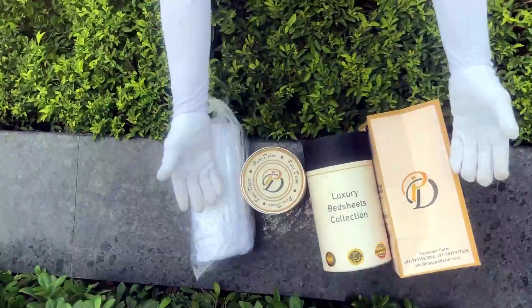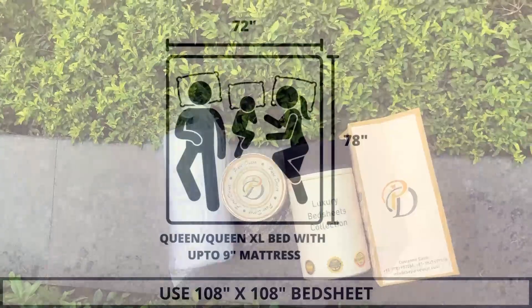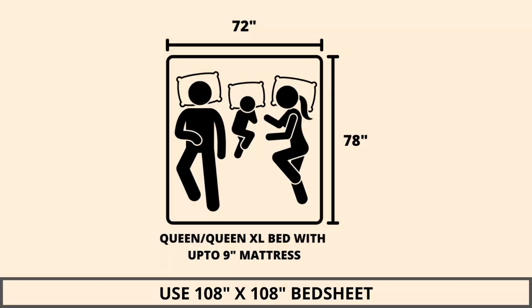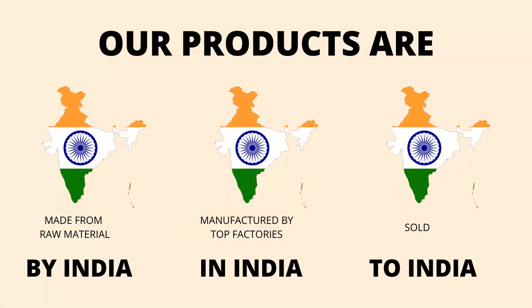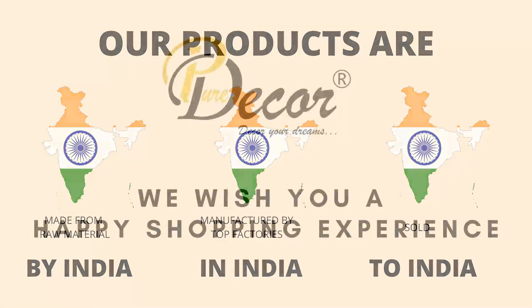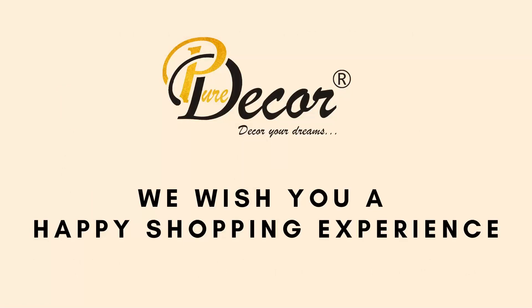Here at Pure Decor, we understand the importance of packaging, thereby serving you a perfect product with the perfect packaging. We highly recommend referring to the stated bed size for which this bed sheet is best suitable. Our products are proudly made in India. Pure Decor wishes you a happy shopping experience.